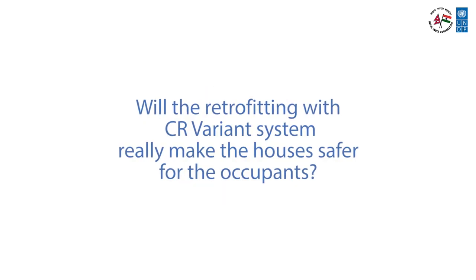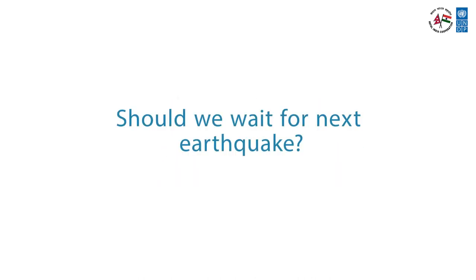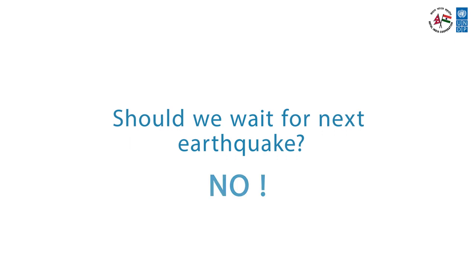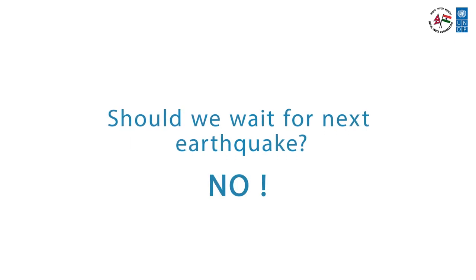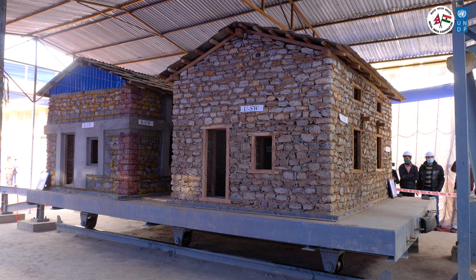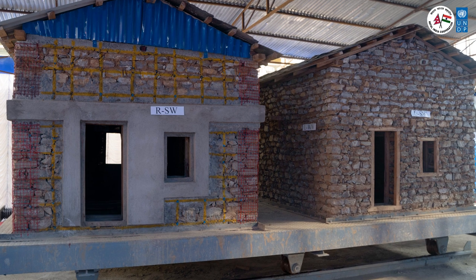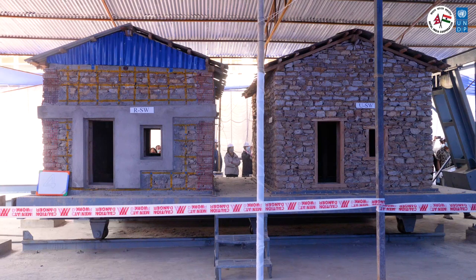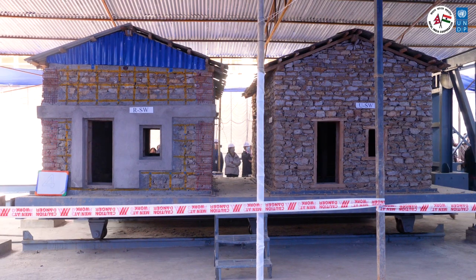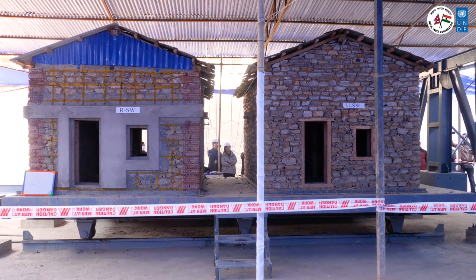How can we be sure that retrofitting by the CR variant system will make houses safer? We do not have to wait for the next big earthquake. Scientists can test the safety of buildings in a laboratory using machines. A shock table is one such machine, where houses are built on the table for testing. We will demonstrate the effectiveness of retrofitting by simultaneously shaking two houses — one retrofitted and one not retrofitted — and comparing the damage suffered by them.